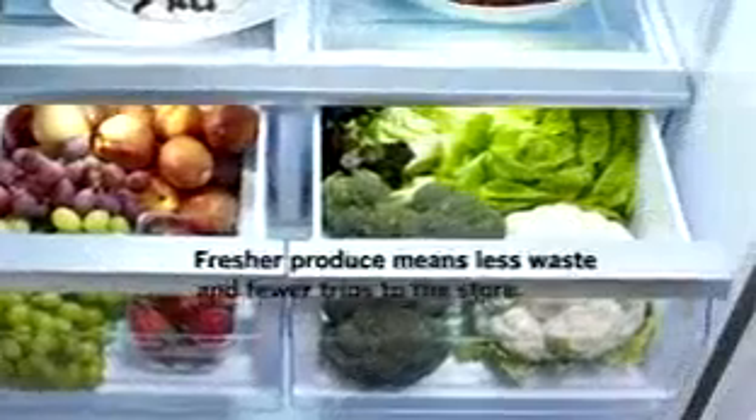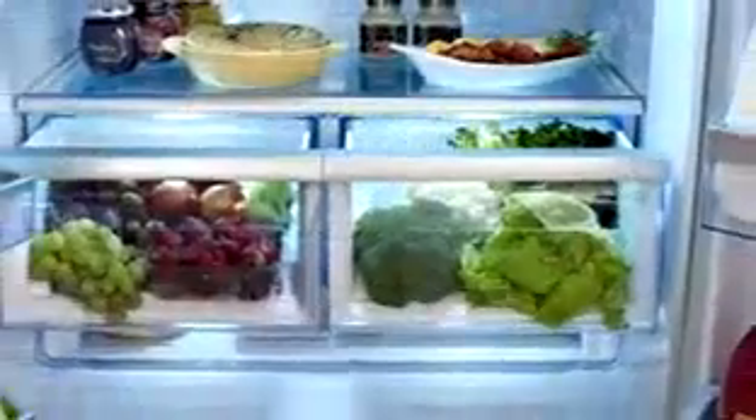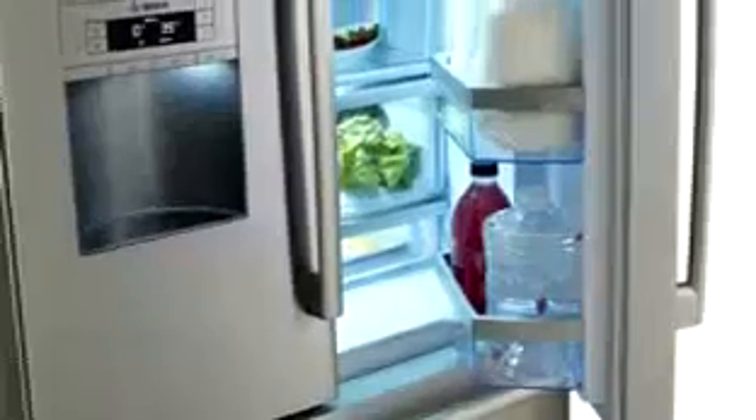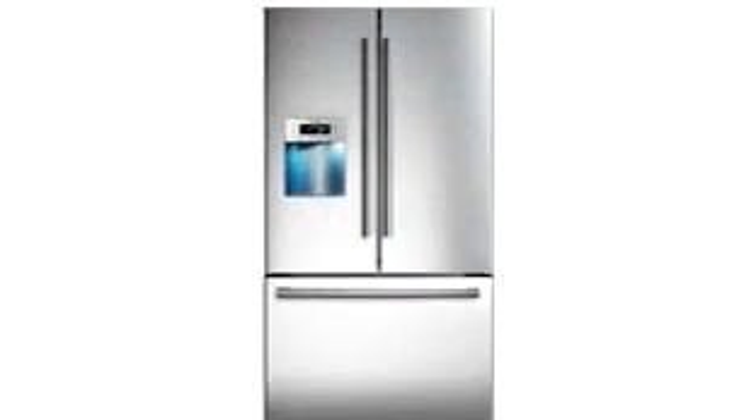Reducing the trips you make to the grocery store, saving you time and money. We love lettuce. We want to keep it around as long as possible. VitaFresh, only from Bosch. Bosch, invented for life.